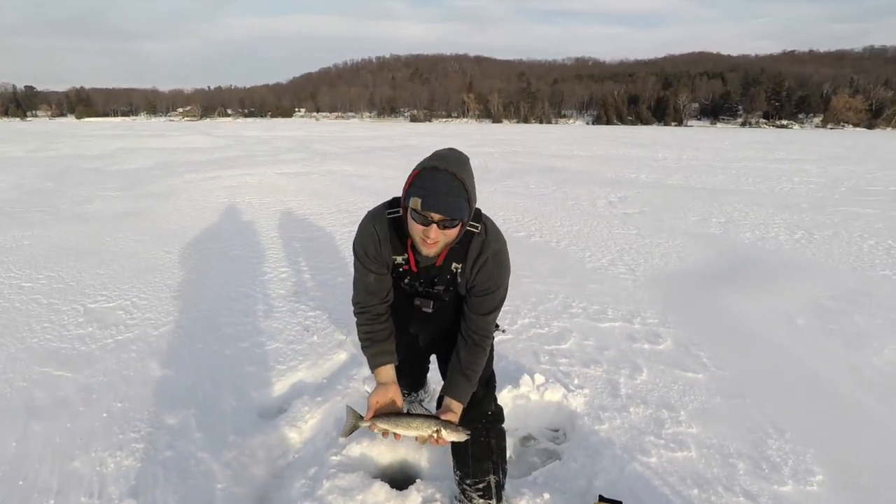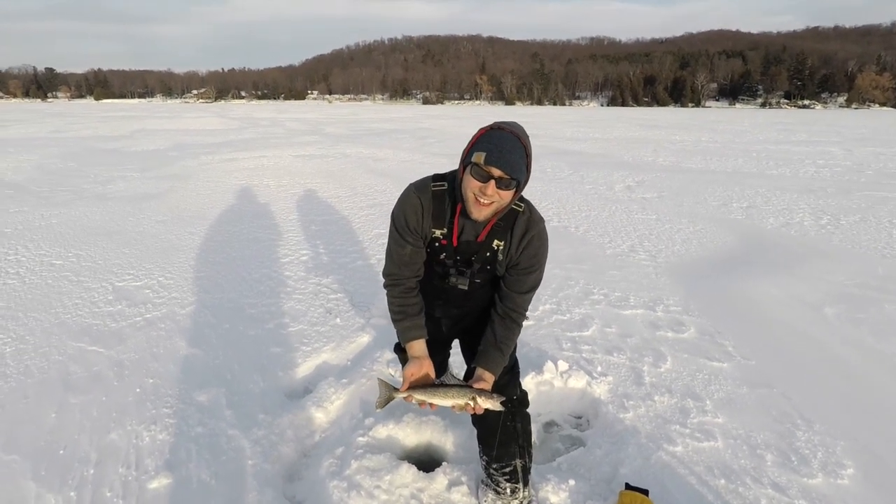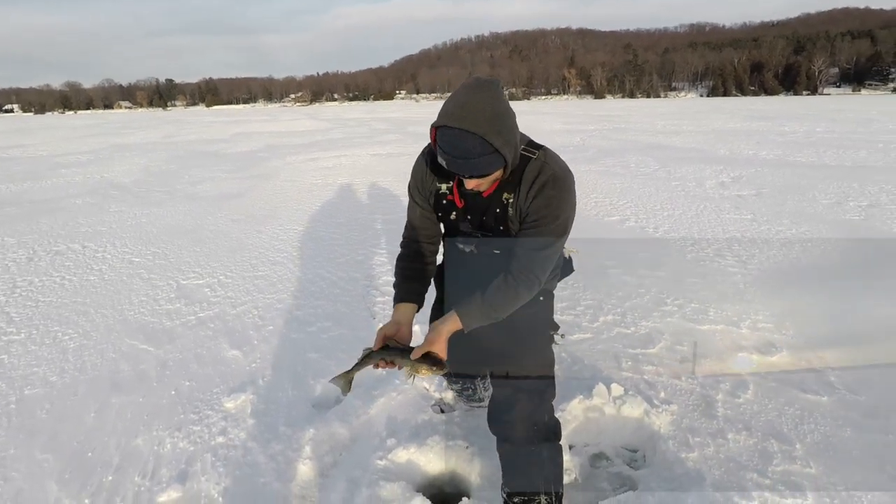Hey Chris, you know what this fish is? Seven to eight. Seven to eight, baby! He's catching up.